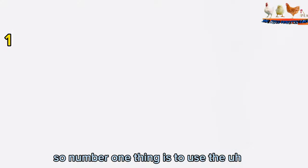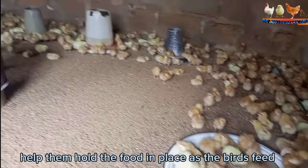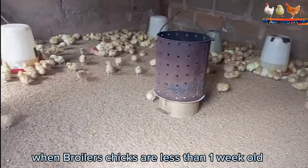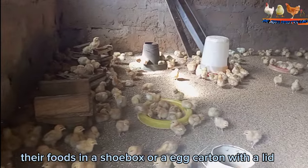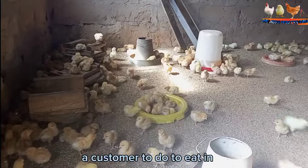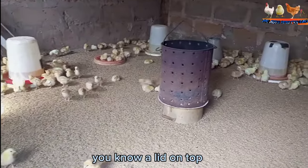Number one is to use the right type of poultry feeder. Young chicks require a feeder that will help them hold the food in place as the birds feed. When broiler chicks are less than one week old, you can help them eat by putting their food in a shoe box or egg carton with a lid. After chicks have gotten accustomed to eating, you can cut holes in the carton and place a lid on top.